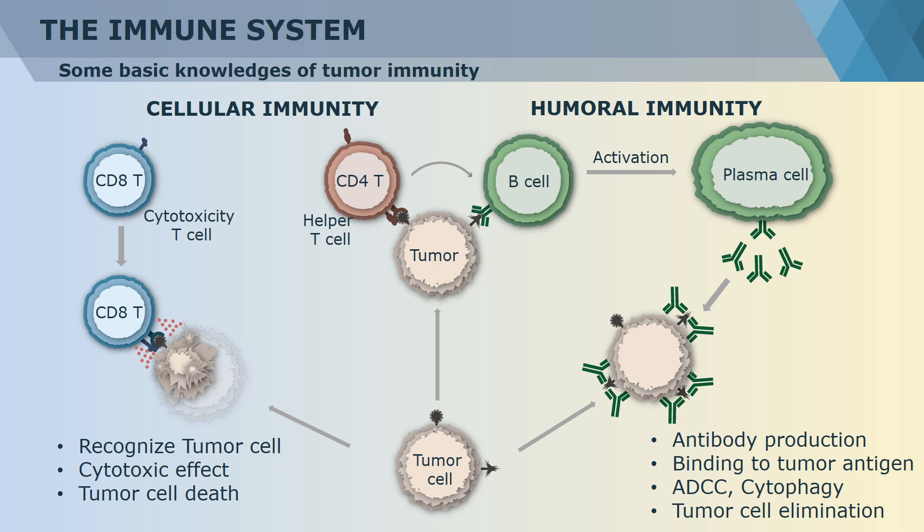Among T-cells, there are also two subtypes: CD8-positive T-cell and CD4-positive T-cell. CD8-positive T-cell is also known as cytotoxic T-cell. It directly recognizes tumor cells and secretes cytokines to damage or cause programmed cell death of tumor cells. CD4-positive T-cell, also named as helper T-cell, helps B-cells activate and differentiate into plasma cells, which have the ability to massively produce antibodies to eliminate tumor cells. These specific antibodies can target tumor cells and cause cell damage by ADCC effect or phagocytosis.